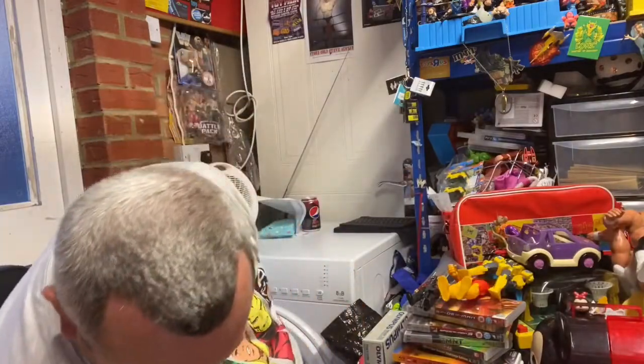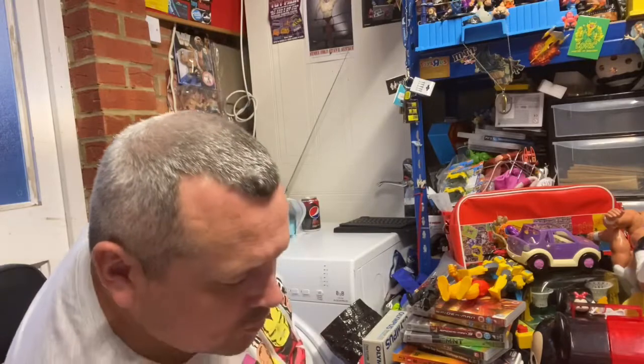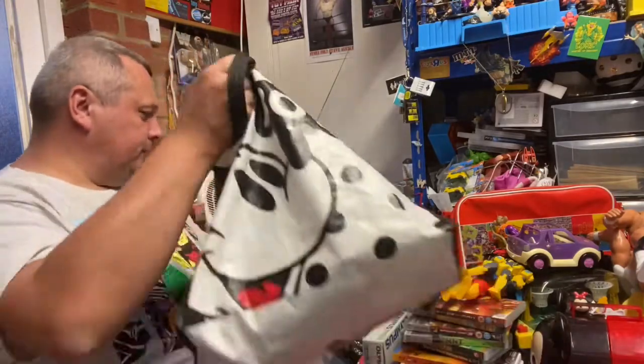On to today - I went to two boot fairs today, it wasn't great, let's say, but I picked up a couple of bits. Save those bits to last.